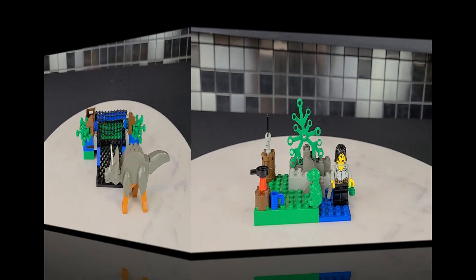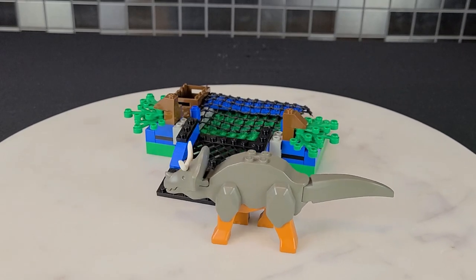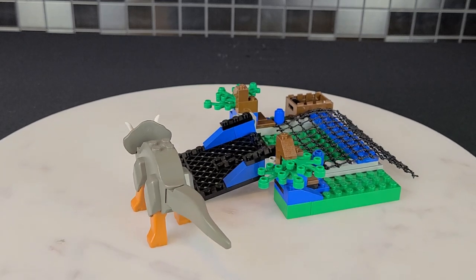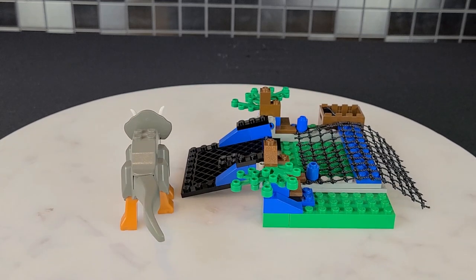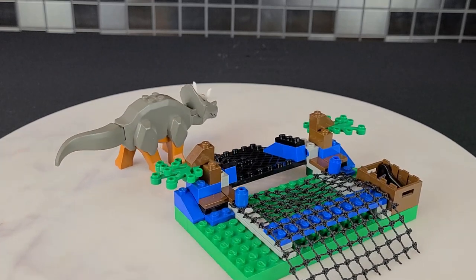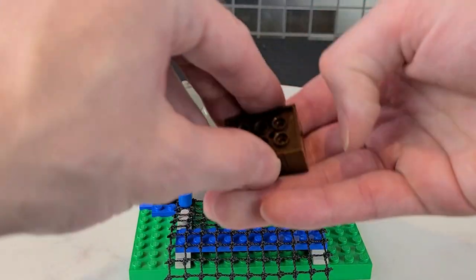The second build might look plain but it has a really cool play feature — something to do with a net. This is called the All-Terrain Trapper for a reason; there are multiple traps in it. You also get a little crate with some tools in it.